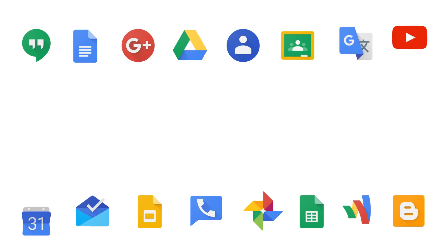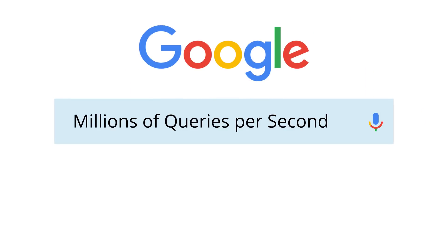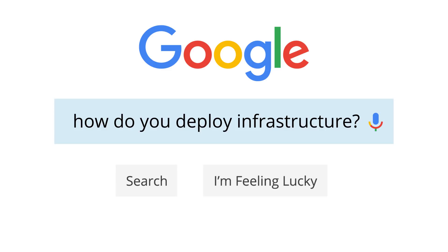With seven Google products that serve over a billion users and dozens of products that serve over a million users, and front-end traffic that serves millions of queries per second, Google's scale is likely no surprise. But have you ever wondered what it takes to construct Google's computing infrastructure at that scale?